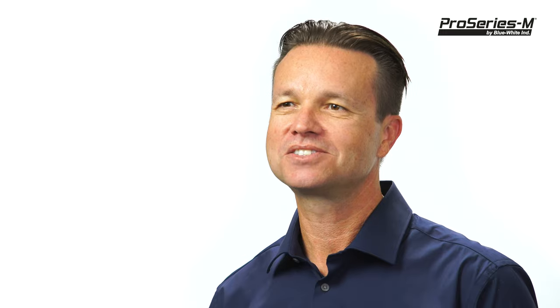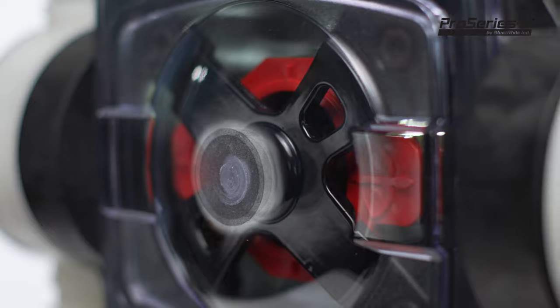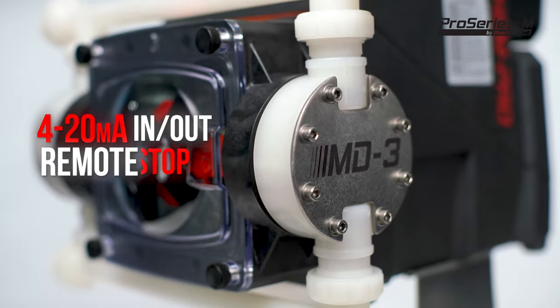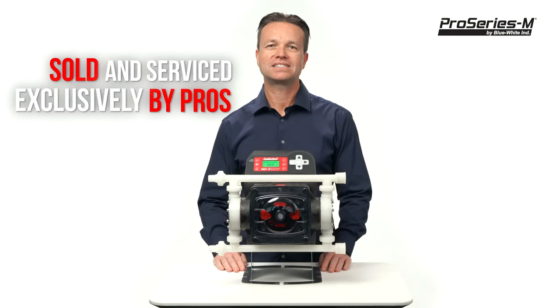The MD3 is also NSF listed to ensure safety when used with drinking water applications. The MD3 metering pump includes many common communication inputs and outputs, such as 4 to 20 milliamp input and output, remote start-stop, and many more. The MD3 is sold and serviced exclusively by highly skilled factory authorized technicians to ensure your success in chemical feed.